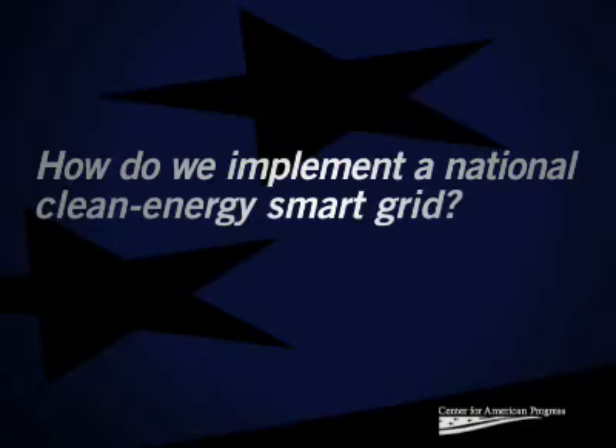How do we implement a National Clean Energy Smart Grid? Today there's a tremendous opportunity to rebuild our electrical infrastructure around efficiency and clean renewable energy, to be more secure and more reliable, but it's going to take three things for the long-distance interstate transmission system: planning, siting, and cost allocation. We need to be able to plan across state lines at the scale of an entire region to think about our national energy needs and our national renewable energy supplies.